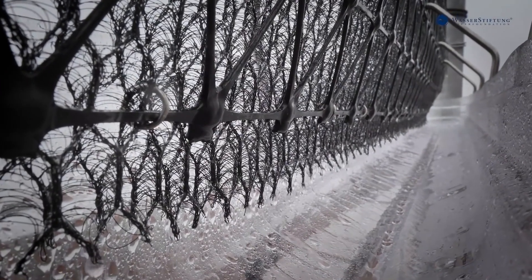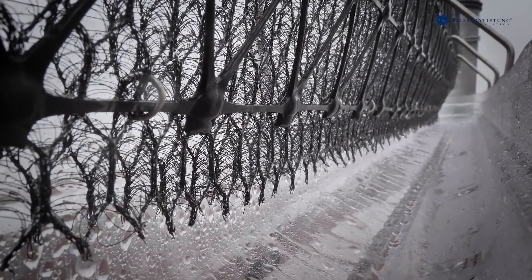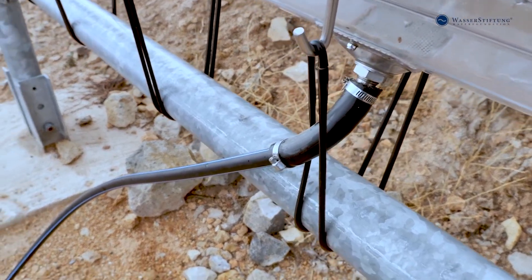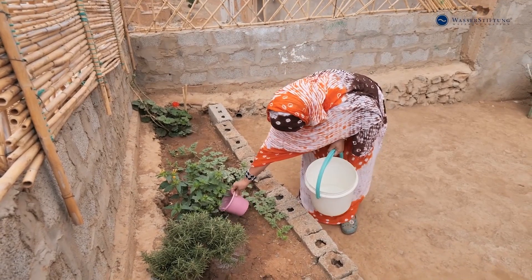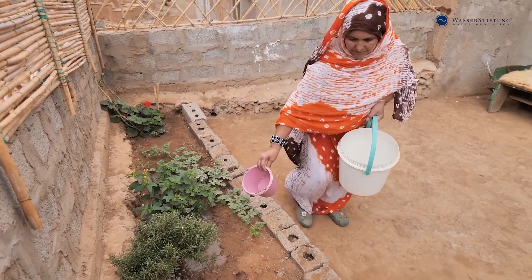Built to withstand fierce winds and requiring no energy, Cloudfisher brings life-giving water where rain is scarce, transforming arid landscapes and offering hope to thousands. Its sustainable, low-cost solution whispers a promise — even in the driest corners, the clouds might just hold the answer.